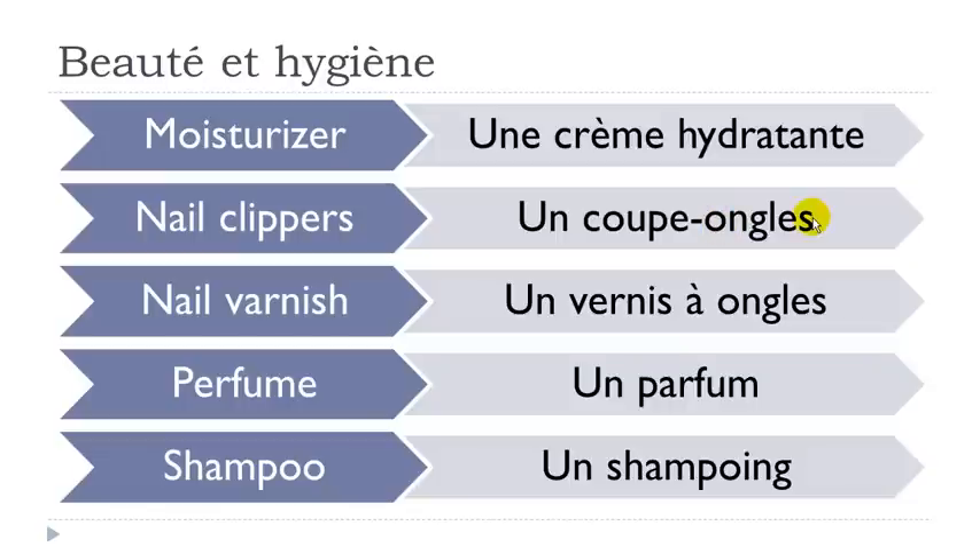Un coupe-ongles — O-N is nasal: on, ongles. Un coupe-ongles. Un vernis à ongles — final S here not pronounced, same thing with ongles: vernis à ongles.